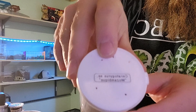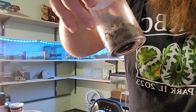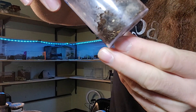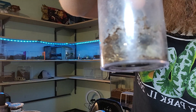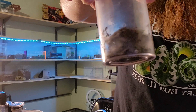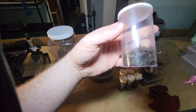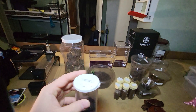I also got a Ceratogyrus mozambique. Maybe I'll try to turn this light back on — you can kind of see them there. I will do rehousing videos.